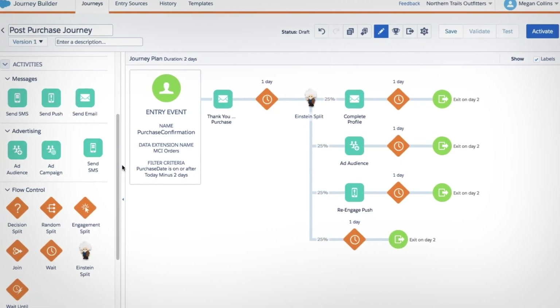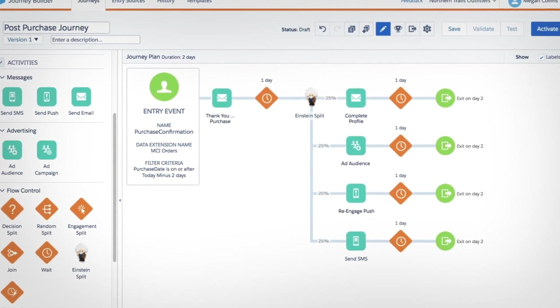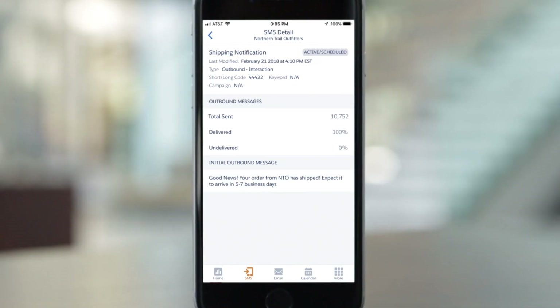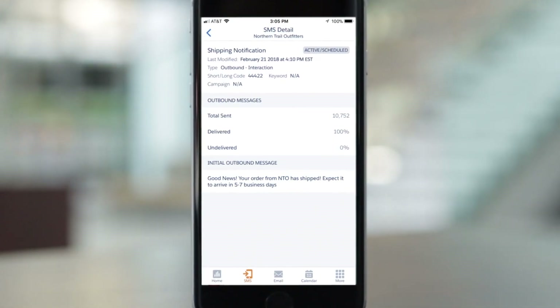And you can manage it all with JourneyBuilder to personalize each interaction across email, advertising, push, and SMS. And follow all customer activity from anywhere.